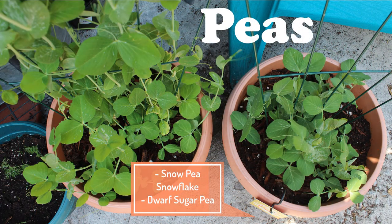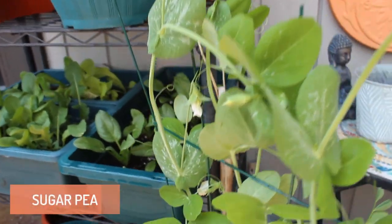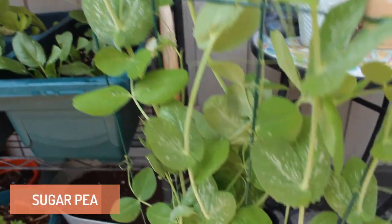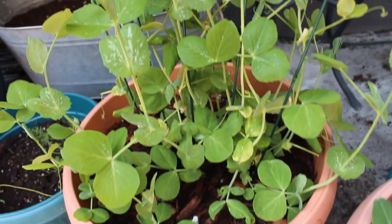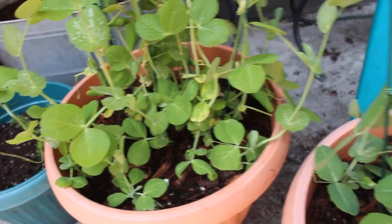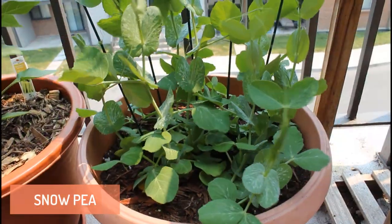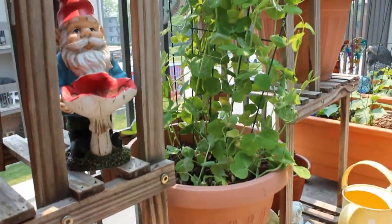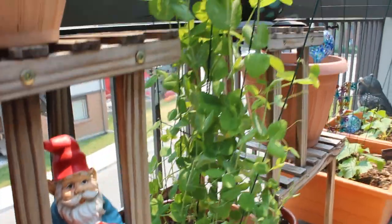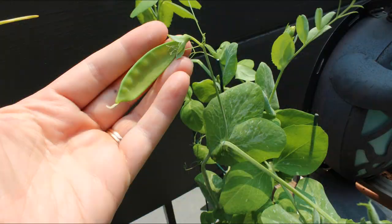I'm also growing two different types of peas in the garden this spring. One is a snow pea Snowflake variety, and the other is a dwarf sugar pea. The sugar pea has really taken off — it's growing much faster than the snow pea, and I'm already having some flowers pop up. Next to it is the Snowflake snow pea, and it's a little bit slower. Both of these I am growing up a trellis, so I just let the vines intertwine through it. And here's one of my first peas growing.